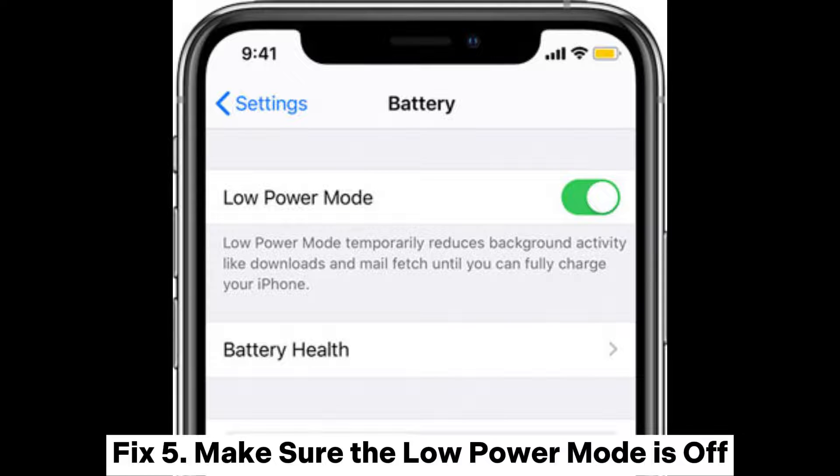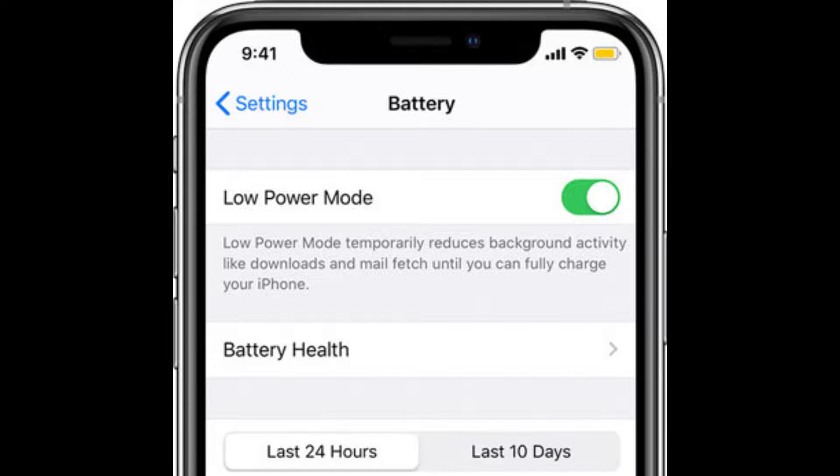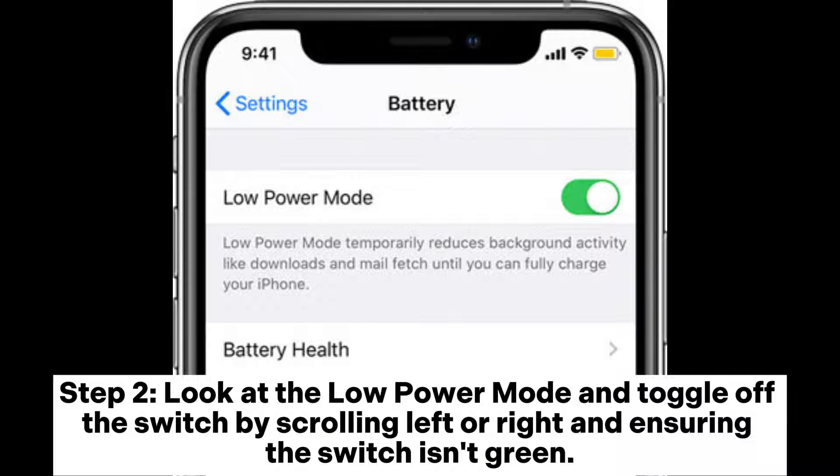Fix 5: Make sure the low power mode is off. Step 1: Head over to settings and the battery option. Step 2: Look at the low power mode and toggle off the switch by scrolling left or right, ensuring the switch isn't green.